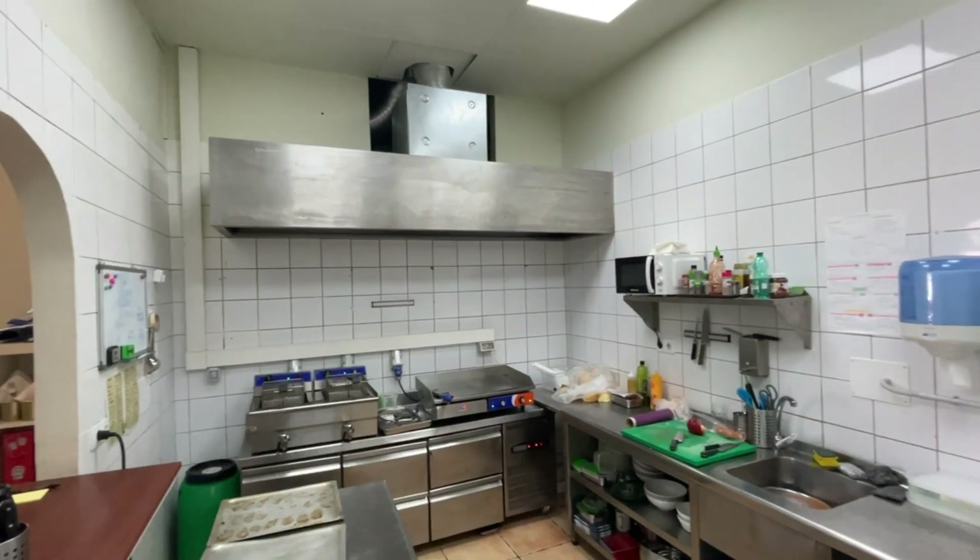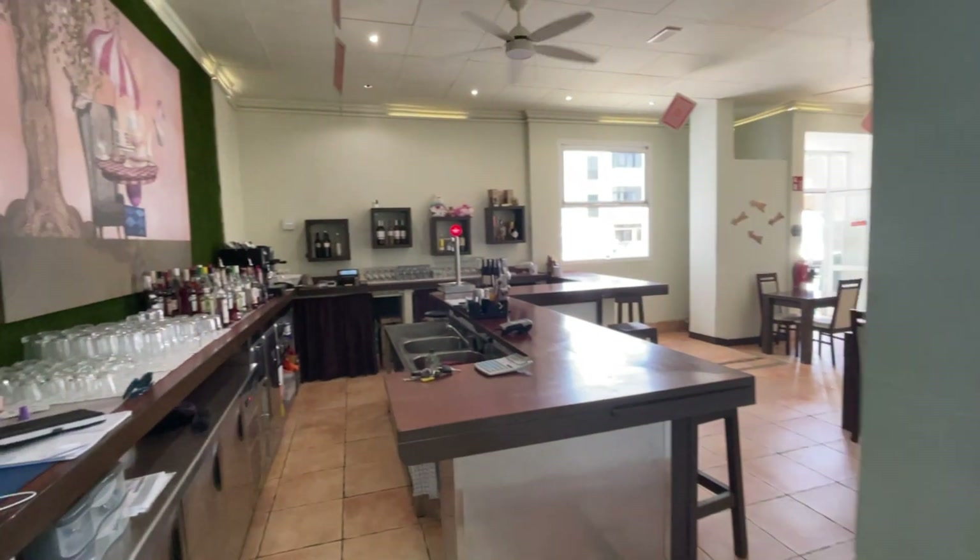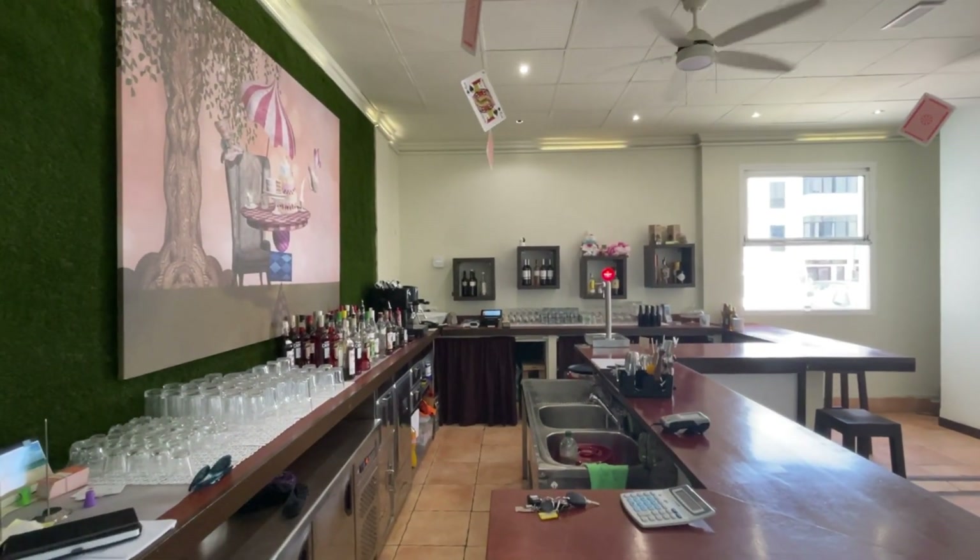You can see the kitchen here — you've got the industrial extractors, and looking straight out to the bar area. There you go — just a sneak peek of the actual restaurant itself inside.